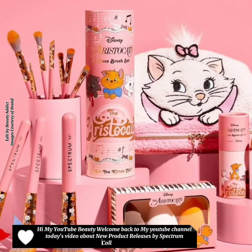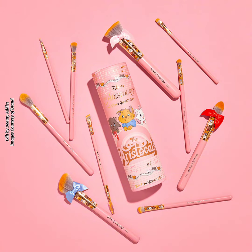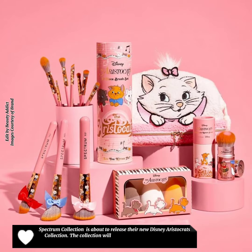Hi, welcome back to my YouTube channel! Today's video is about new product releases by Spectrum Collection. Spectrum Collection is about to release their new Disney Aristocats collection. The collection will be available on August 24th and features an array of products.